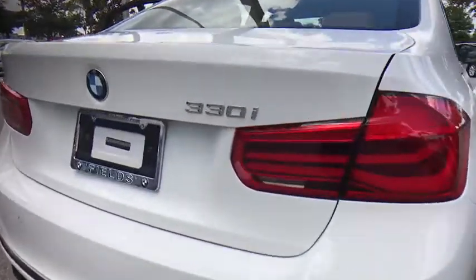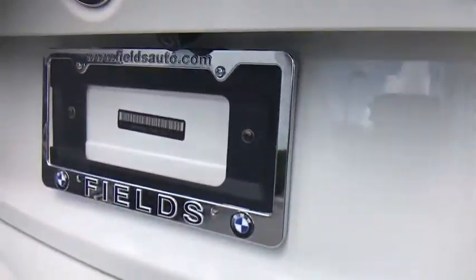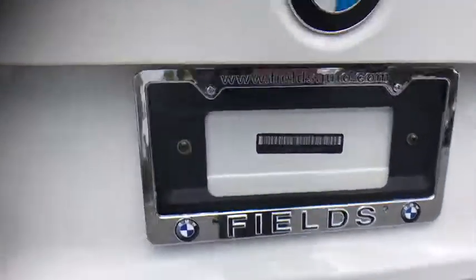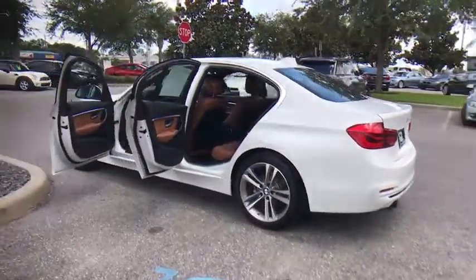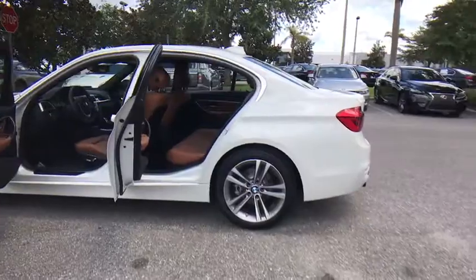Keyless entry, stability control, power passenger seat, steering wheel audio controls, traction control, anti-lock braking system, leather wrapped steering wheel, Bluetooth, power steering, adjustable steering wheel, cruise control.